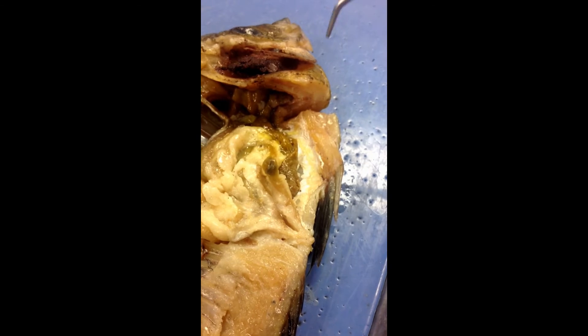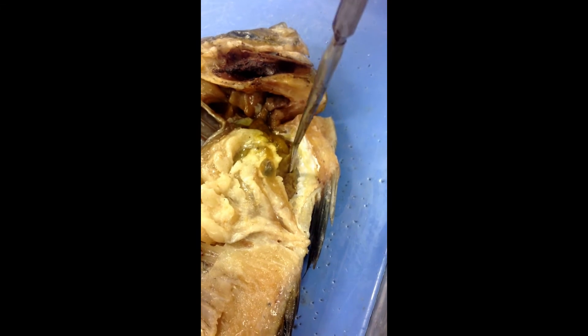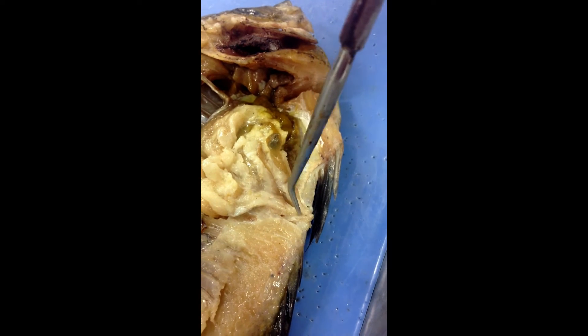Fishes reproduce through external fertilization, and we have a female fish right here. These are its ovaries, and it releases eggs through the cloaca.